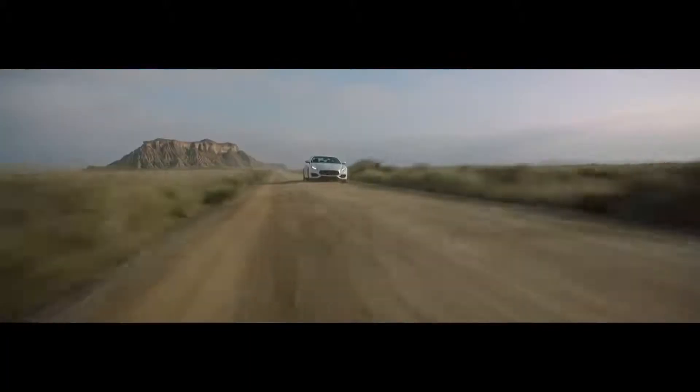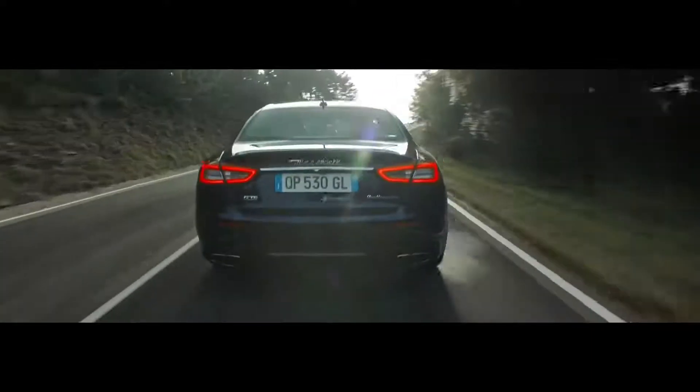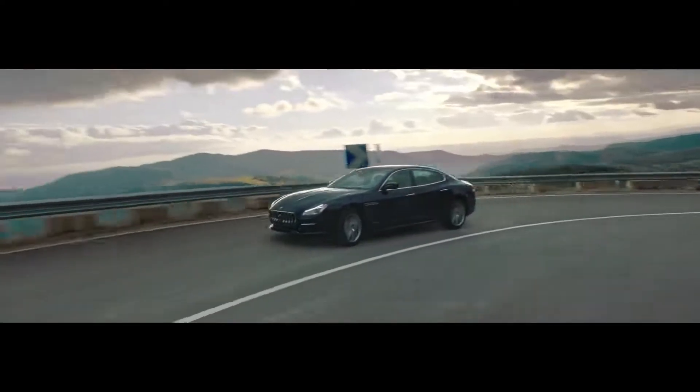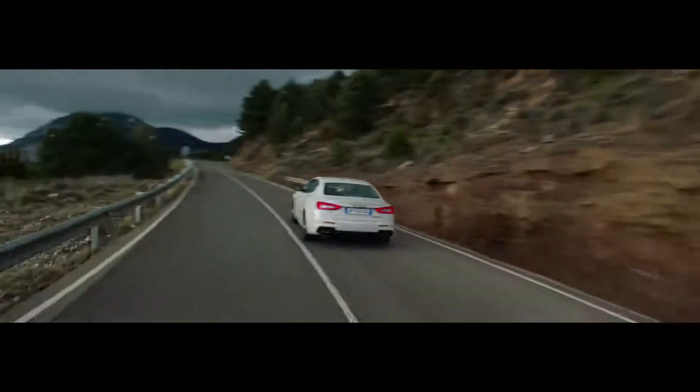All versions of the Quattroporte reflect the unrivaled engineering and technological expertise of Maserati. The chassis is constructed from aluminum and magnesium for lightness and exceptional strength. Perfect weight distribution guarantees Maserati-style driving dynamics and handling.